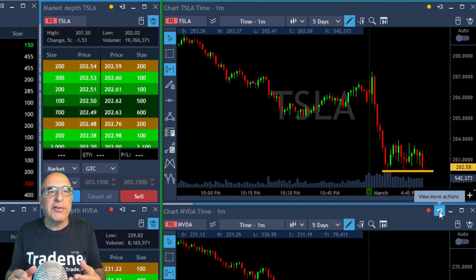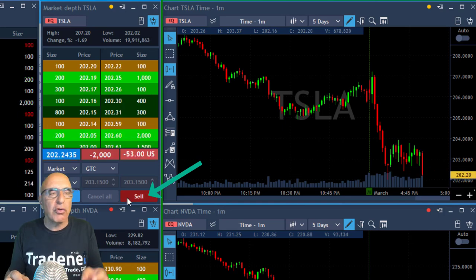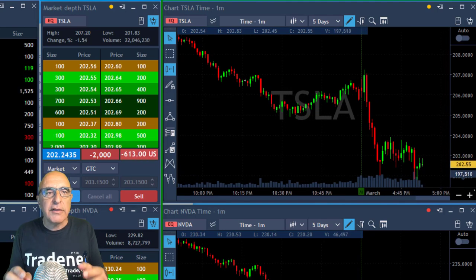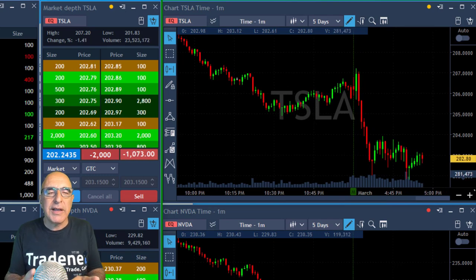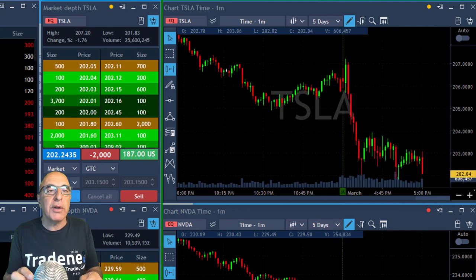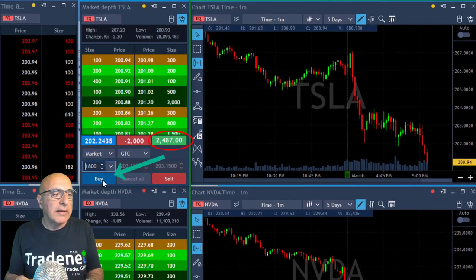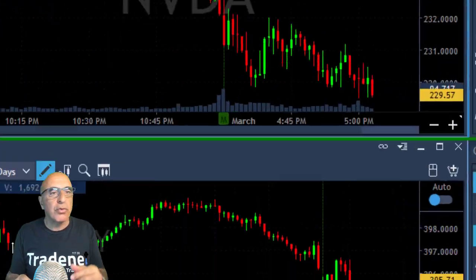Tesla is down 1.5% — beautiful breakdown formation. I'm about to short it right over here, shorting 2,000 shares. Here comes the breakdown in Tesla. I'm going to fast forward it so you can see what happened. It is moving down and the S&P is helping me because it closed the gap and started coming down at that point. We're trending lower. Tesla is looking great. It just reached my target. I'm up over $2,000, taking my partial right over here — covering 1,800 shares, leaving just 200 shares.